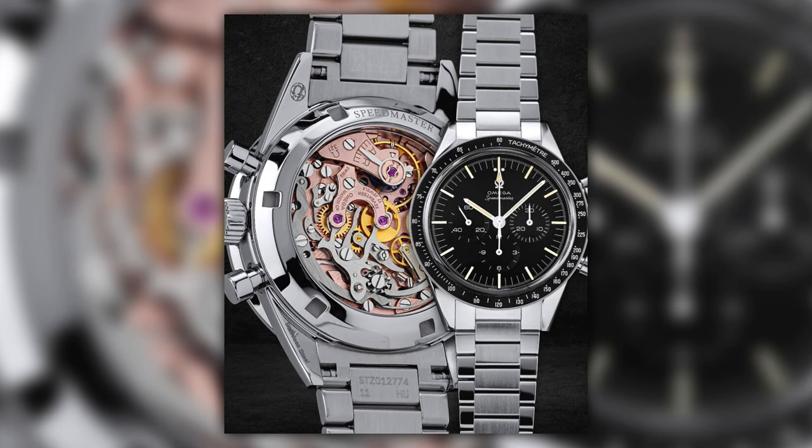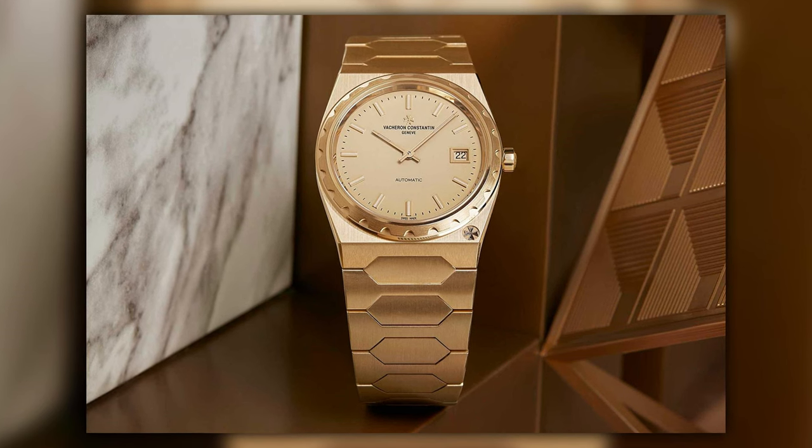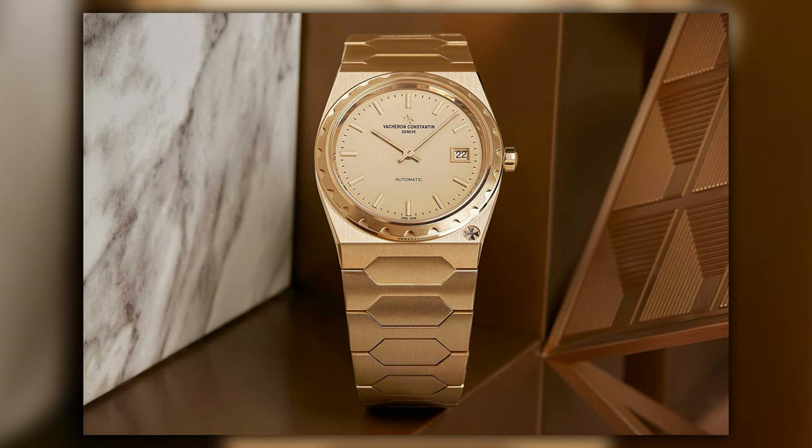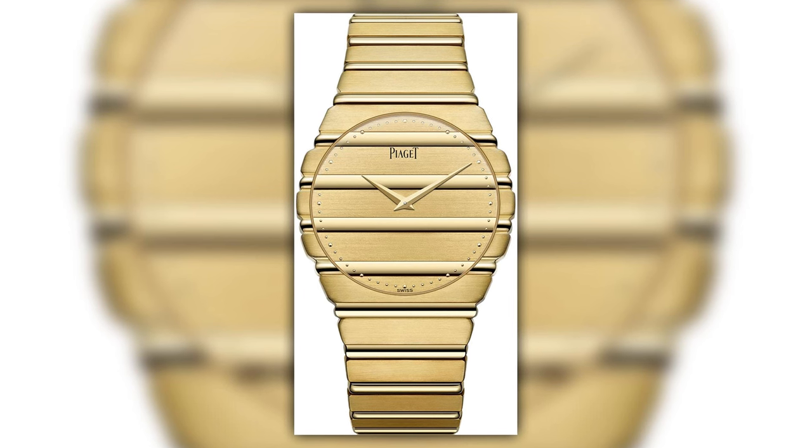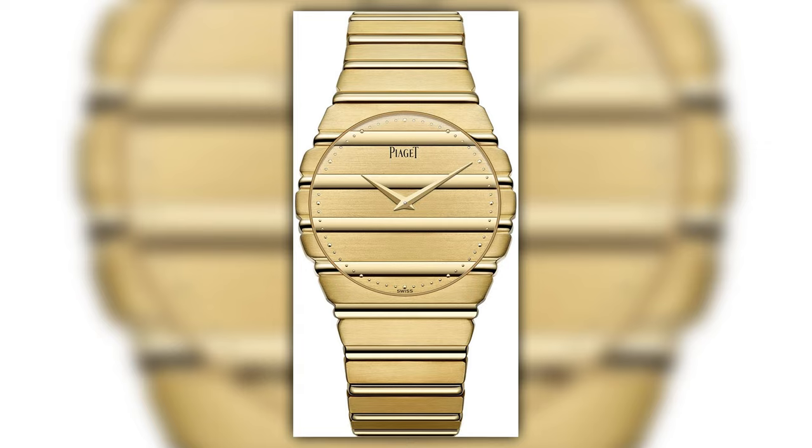Recreations — legal ones this time. These are being done by the companies who actually made the original in the first place. We've had Omega with the 321 reimagined faithfully with the Ed White, we've had Vacheron who re-established the 222 back into popular demand after many years. And now we have Piaget coming along with the Polo 1979 or Polo 79. Very much like the Vacheron 222 — a 1970s/1980s watch, gold, very gaudy, very much of its moment in time — disappeared from the range as it wasn't fashionable, and it's come back hard and strong.